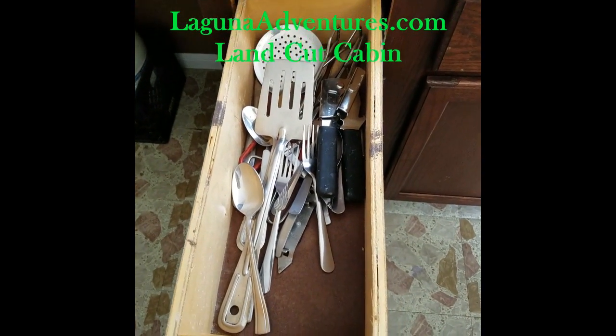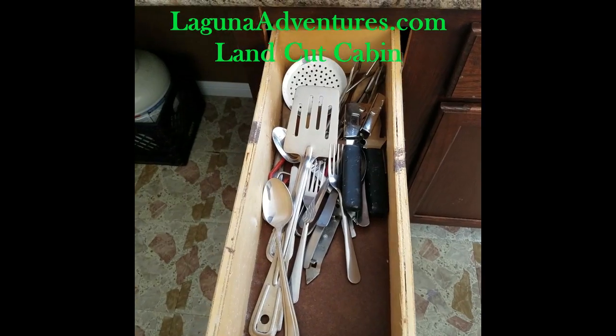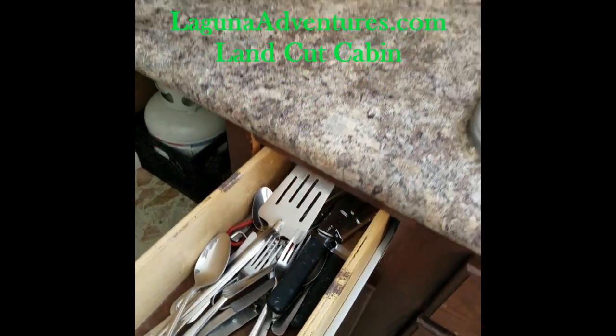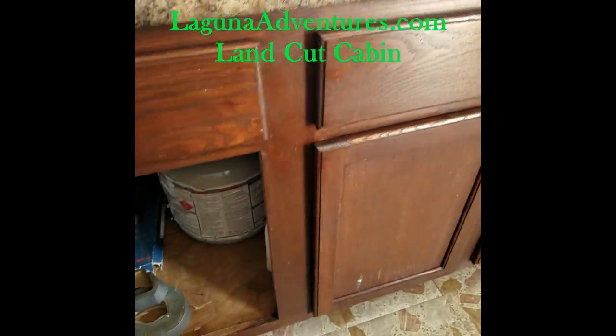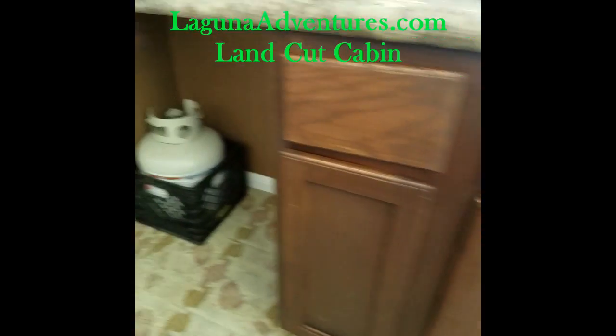We also have the kitchen stocked with cooking utensils — spatulas, tongs, a can opener, and a few extra forks and spoons. For the propane cooktop, we provide the propane. The bottles are underneath the sink and we always try to keep a spare.